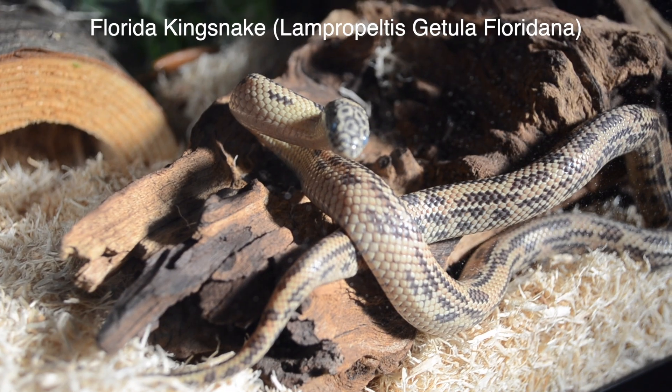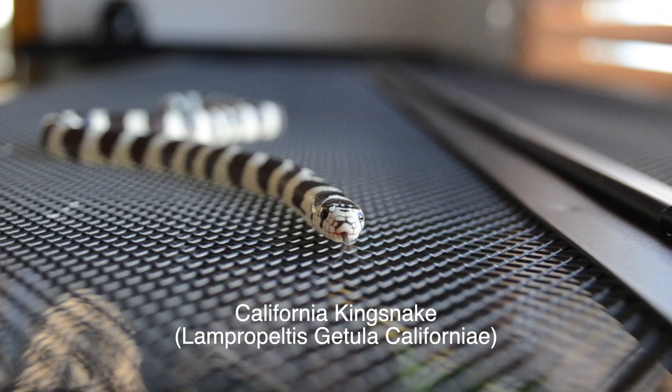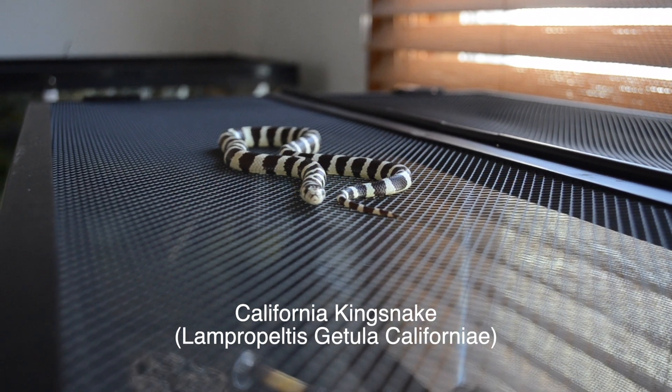Today I'm going to be talking about king snakes. I currently have three king snakes: a Florida king snake, a California king snake, and a Pueblan milk snake.